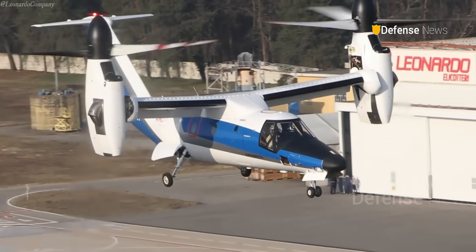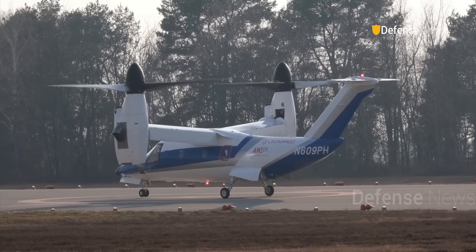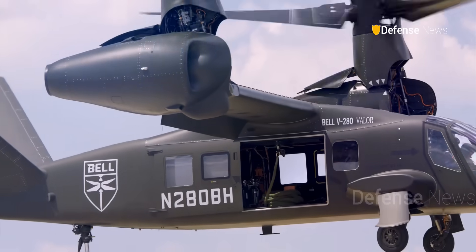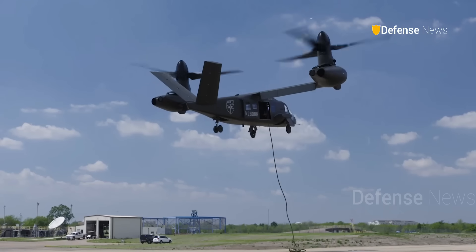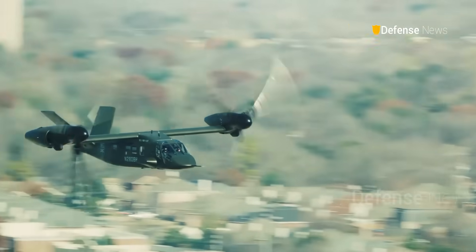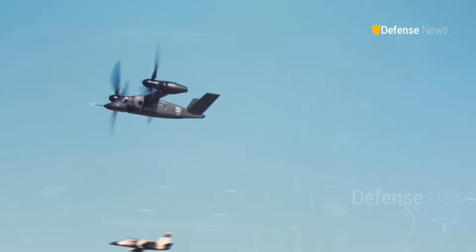While civilian uses are often emphasized, tiltrotors have clear military applications. They are well-suited for combat search and rescue, special operations, amphibious assault, and humanitarian relief. China's aircraft may eventually be presented as a commercial platform, but the People's Liberation Army is certain to take notice.